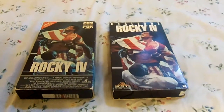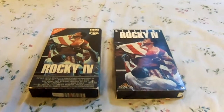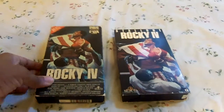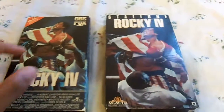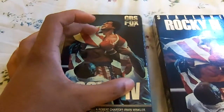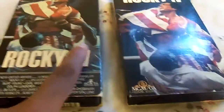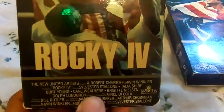On the left we have the original 1986 CBS Fox video, and on the right we have the 1990 VHS of Rocky IV for MGM UA Home Video. The covers are different — the 1990 VHS cover is zoomed in, while the 1986 CBS Fox video has the cover zoomed out. Because of this, you cannot see Paulie in the background on the 1990 version, but you can see him on the 1986 VHS.